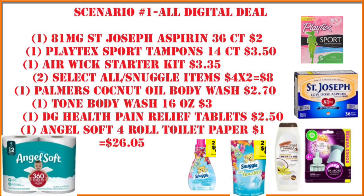For scenario number one, this will be an all-digital deal. We do have a Google Doc in the description box below. We're going to grab one St. Joseph aspirin 81mg 36-count for $2, one Playtex Sports 14-count tampons, one Airwig starter kit for $3.35, two all and snuggle items of your choice, one Palmer's Coconut Oil Body Wash for $2.70, one Tone Body Wash 16oz for $3, one Dollar General health pain relief tabs for $2.50, and one $1 pack of Angel Soft four-roll toilet paper. We're at $26.05 before coupons.